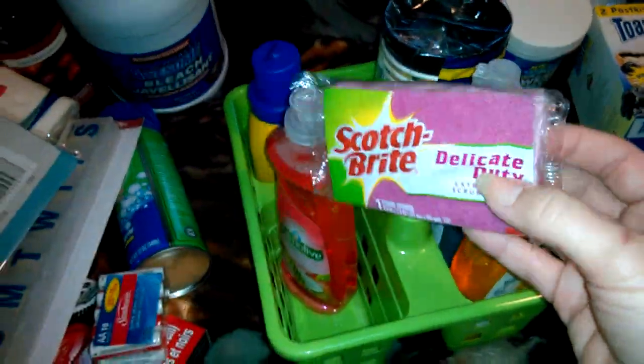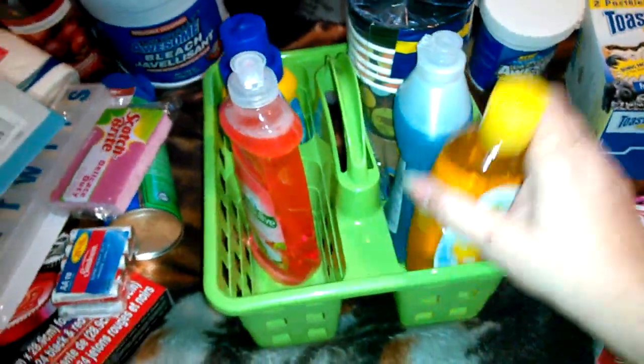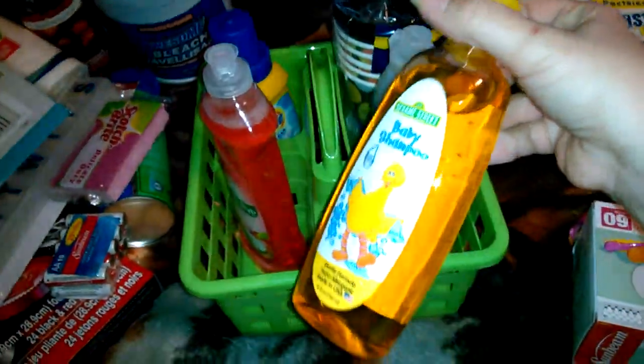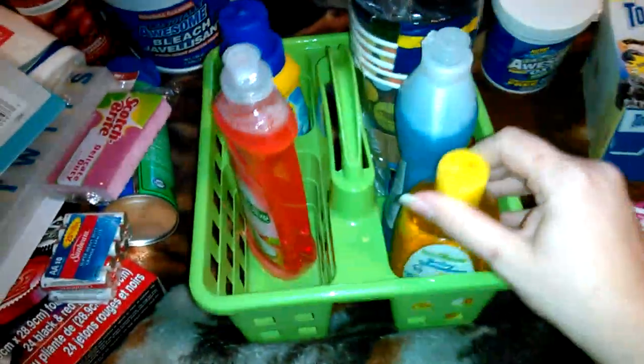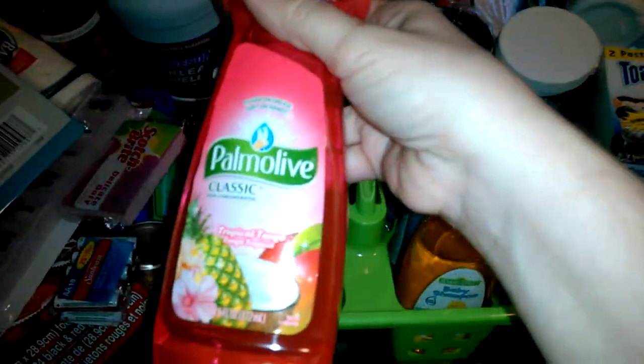And this is Scotch Brite — that's actually a good brand, and it's pink. What woman can resist pink? Baby shampoo — Sesame Street baby shampoo, that's really good stuff. A bottle of Dawn, the original blue kind. And then Palmolive, classic tropical — oh my god, it smells so good.